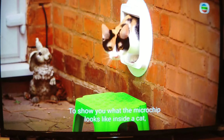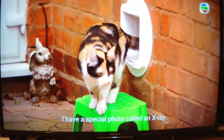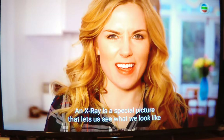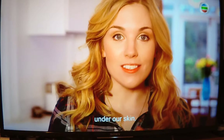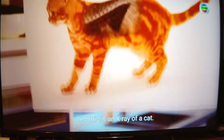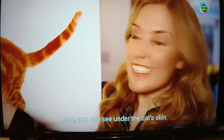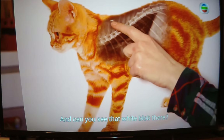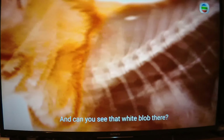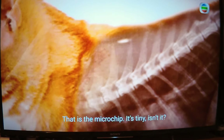To show you what the microchip looks like inside a cat, I have a special photo called an x-ray. An x-ray is a special picture that lets us see what we look like under our skin, and this is an x-ray of a cat. Look — you can see under the cat's skin. Look at all of its bones, and can you see that white blob there? That is the microchip. It's tiny, isn't it?